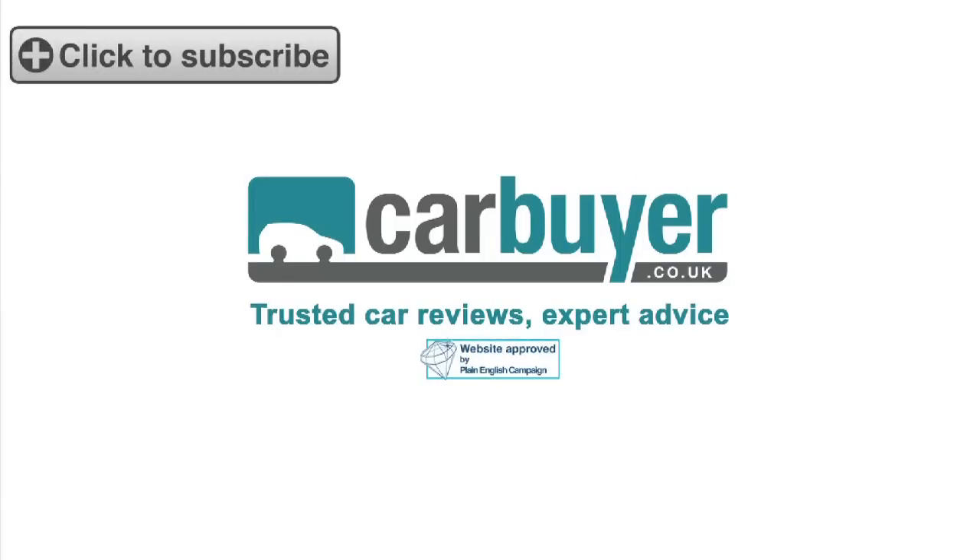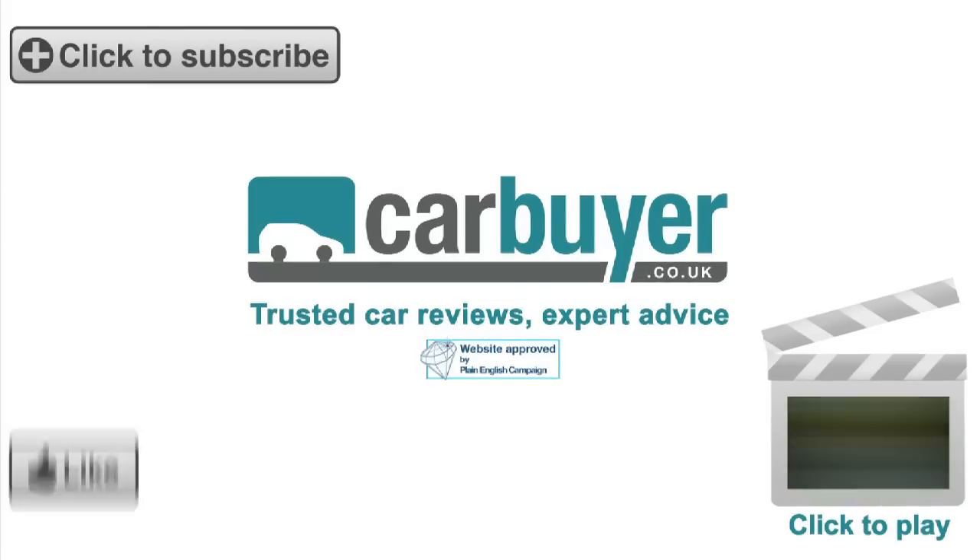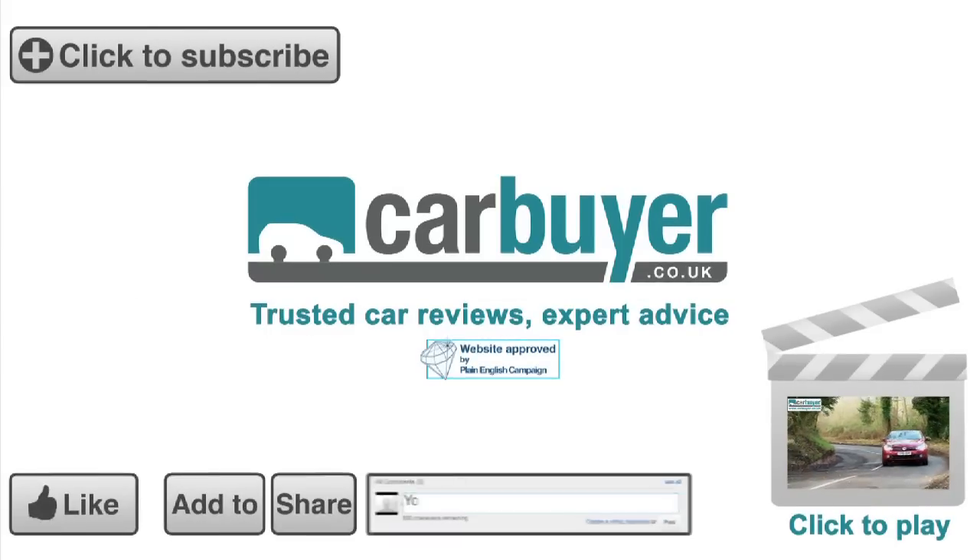Subscribe to the CarBuyer channel for our latest videos. Click here to see our reviews of other convertibles. And don't forget to rate, share, favourite, and comment on this video.